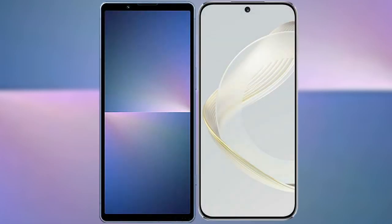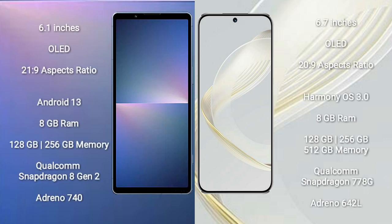I will compare the new Sony Xperia 5 Mark 5 with Huawei Nova 11. The Sony Xperia 5 Mark 5 comes with a 6.1-inch OLED display with a 21:9 aspect ratio. The Huawei Nova 11 comes with a 6.7-inch OLED display, also with a 21:9 aspect ratio.